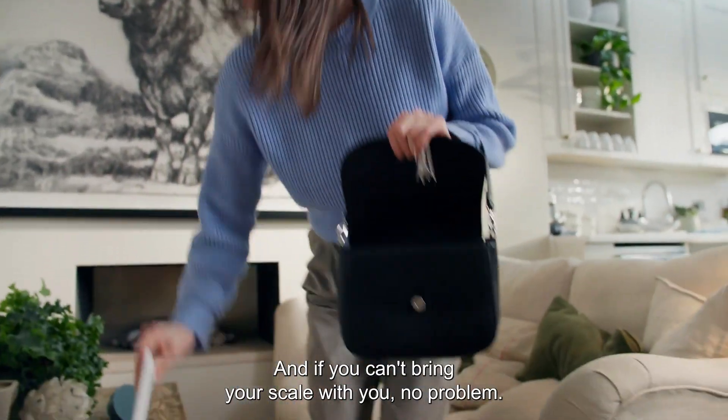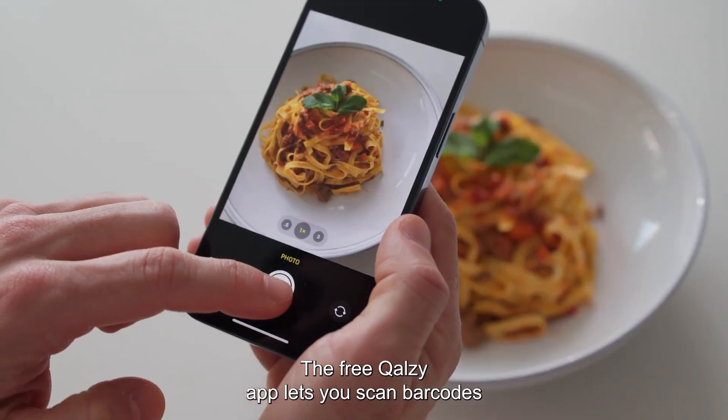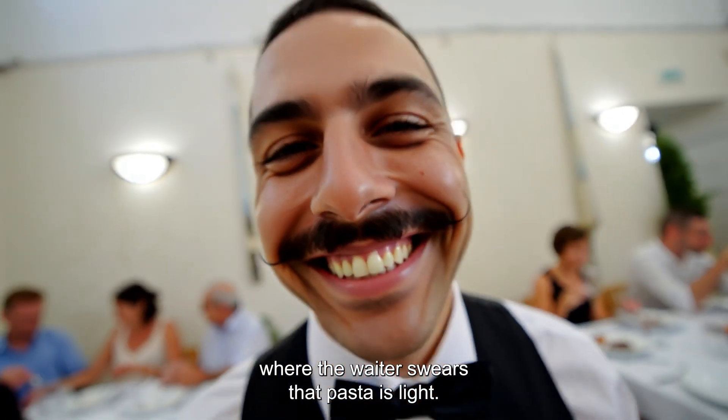And if you can't bring your scale with you, no problem. The free Calzi app lets you scan barcodes or take photos of meals to track calories wherever you are — even at a restaurant, where the waiter swears that pasta is light.